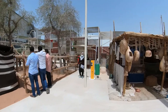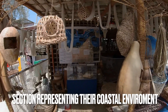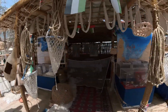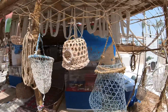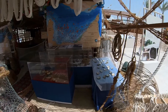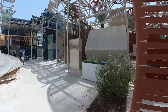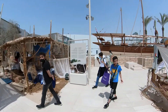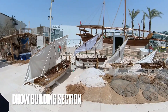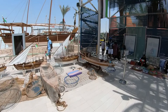They were originally fishermen and pearl divers — they would dive for pearls and fish, and that was their trade back in the day. They would live along the coast and trade pearls. You can see the boats in the background, the ones they would take out to sea to fish and get pearls.